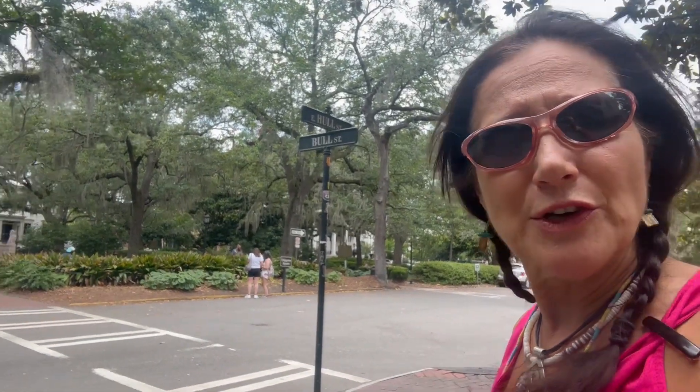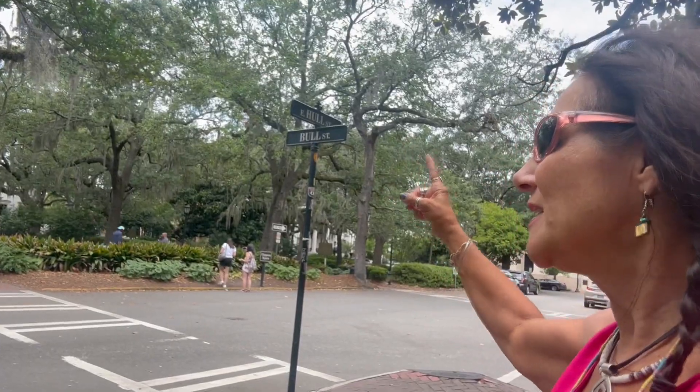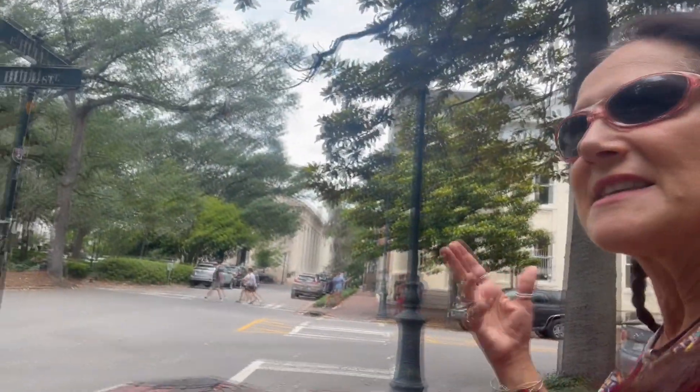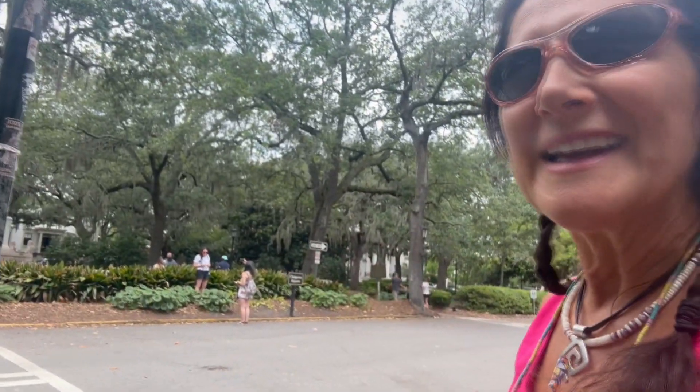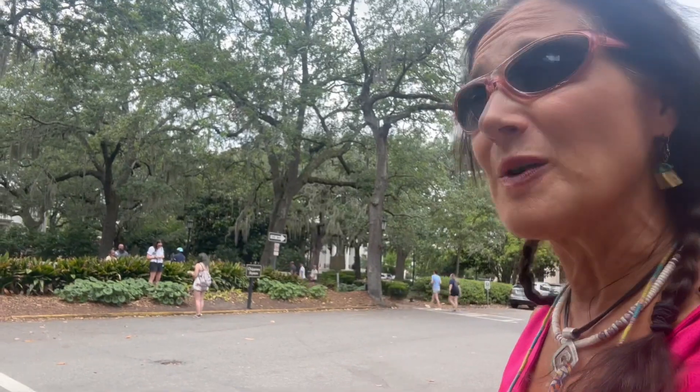Savannah had a lot of exterior shots in the movie Forrest Gump. It took a minute to find, but here at the corner of Hall Street and Bull Street is Chippewa Square. This is in a nice, affluent area with lots of beautiful shops and trendy bars and pubs. The park is lovely.